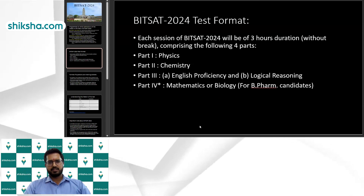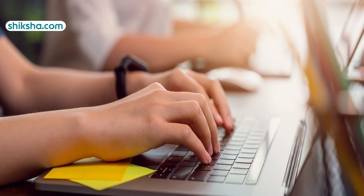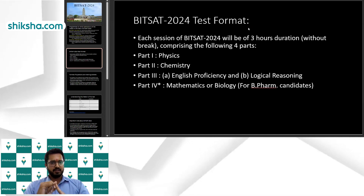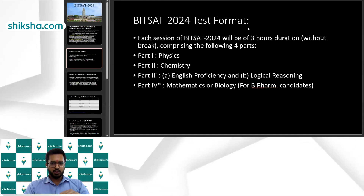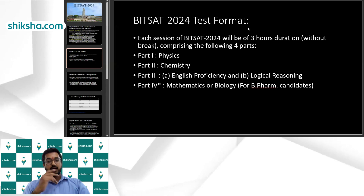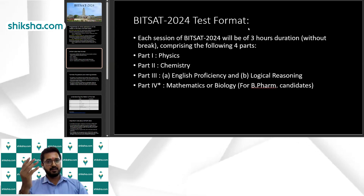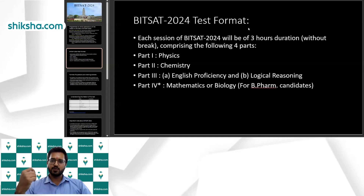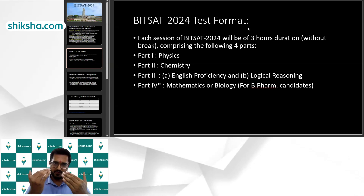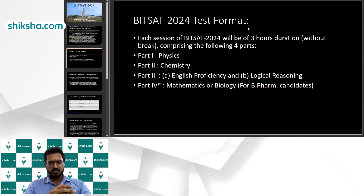This exam is conducted in four parts. Part one is physics, part two is chemistry, part three checks English proficiency and logical reasoning, and part four is mathematics. Biology is also mentioned for those who want to do pharmacy from BITS — they appear for biology instead of mathematics. The rest of the candidates appear for mathematics.